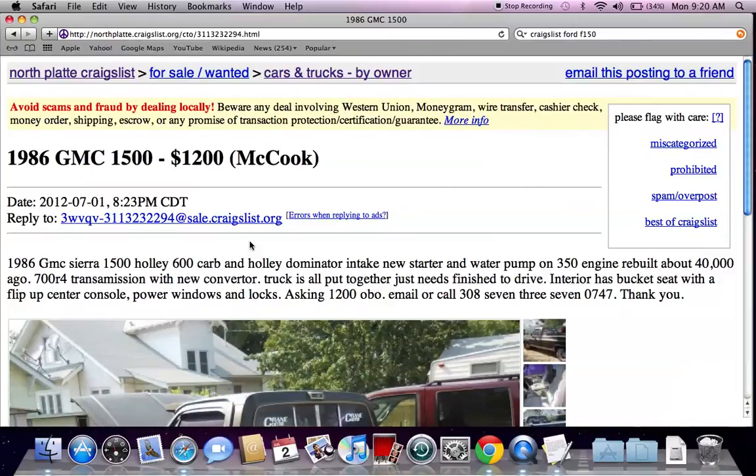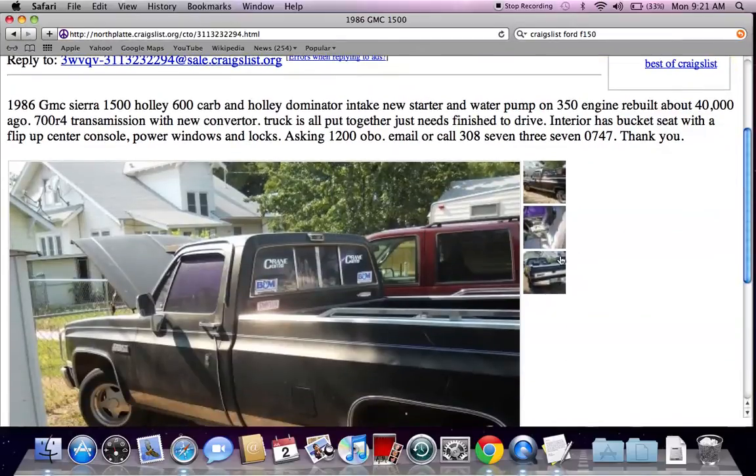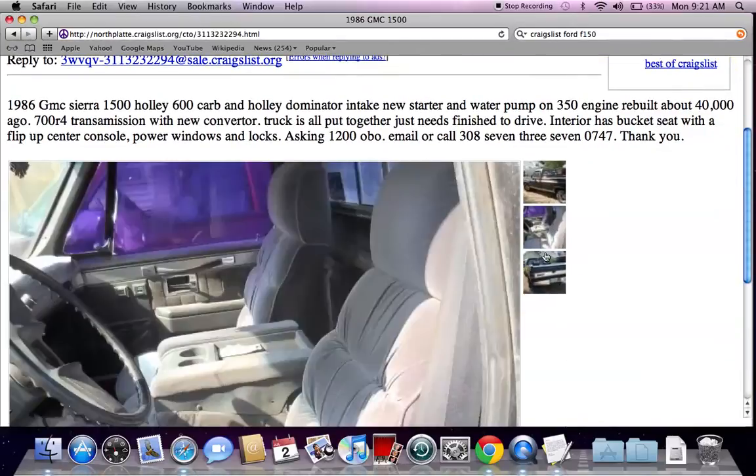A couple of important things about this classified ad: first, any vehicle under $2,000 — make 100% certain you read the entire sales ad and make sure that it will drive. There's a rebuilt engine issue here and it needs to be put together and finished to drive, so this vehicle isn't drivable right now. Doesn't mean it won't be, but it's just not right now.